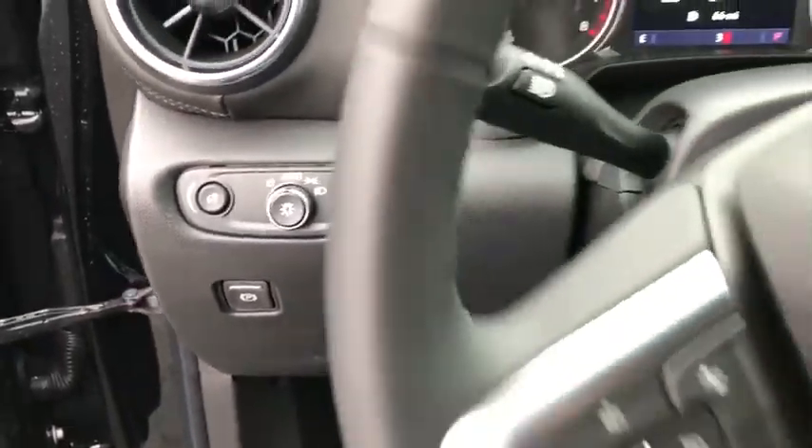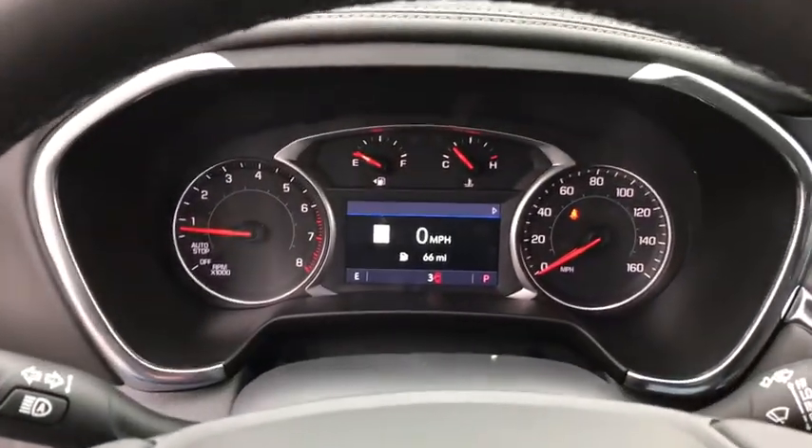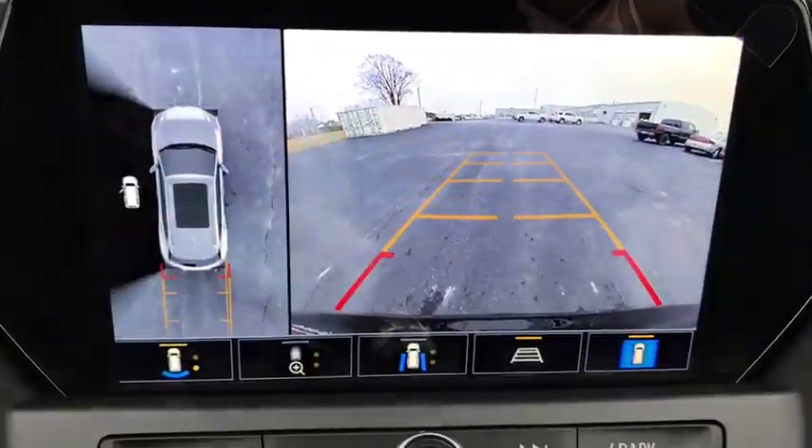Universal garage door opener, heated front driver and passenger seats, electronic stability control, compass, security system, power windows, rear window defroster, trip computer, auxiliary power outlet, brake assist.